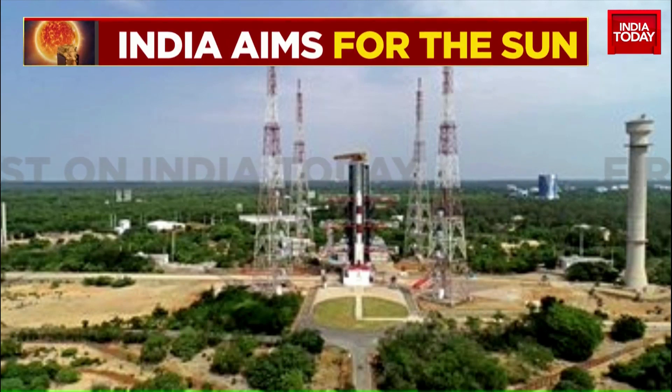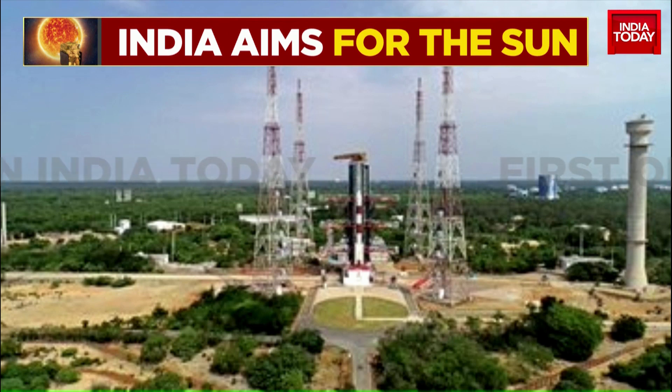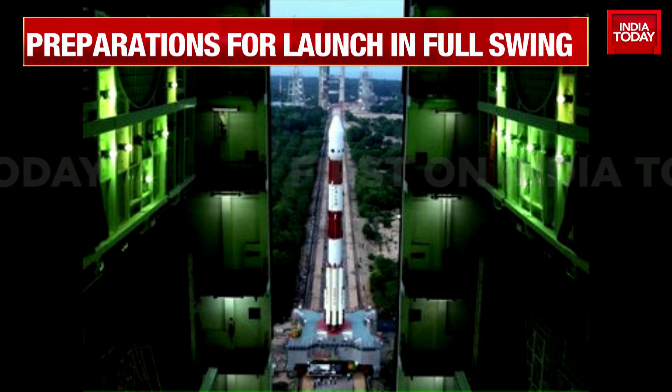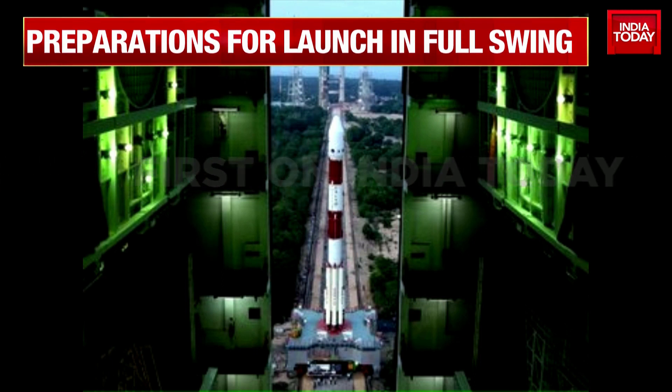Shilpa Nair is joining us for more on that. Shilpa, tell us — the first image of Aditya L1 looks like it's already ready to go. Checks have been done. It all looks good so far?